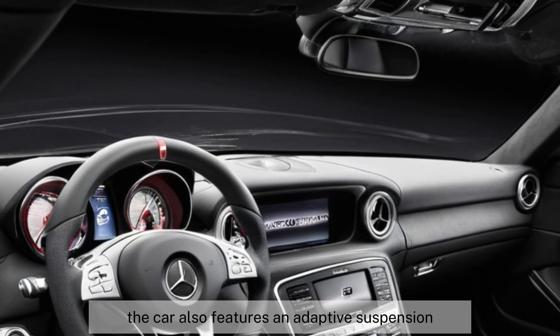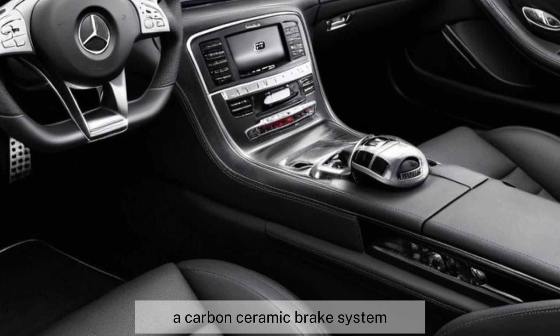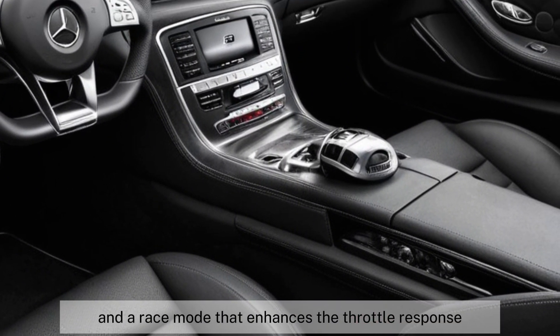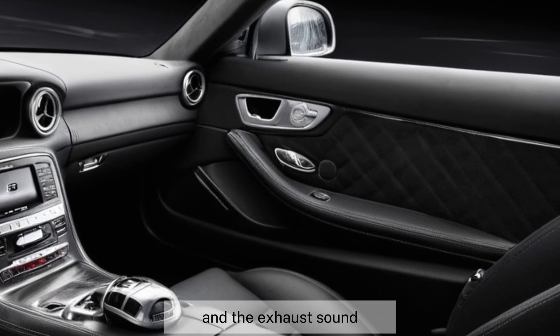The car also features an adaptive suspension, a limited slip differential, a carbon ceramic brake system, and a race mode that enhances the throttle response, the steering, and the exhaust sound.